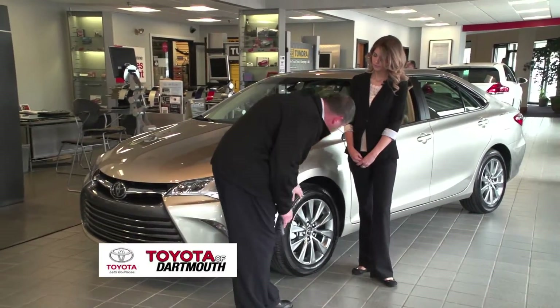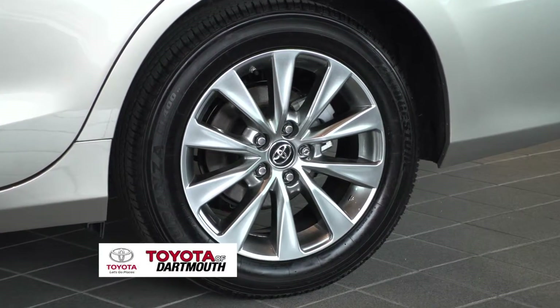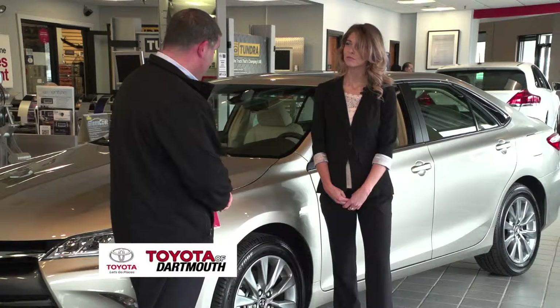The wheels on this car are standard 17-inch alloy wheels. On the LE, they start with a 16-inch wheel and a standard wheel cover. Anything above that — the SE, the XSE, and the XLE — all come standard with alloy wheels.